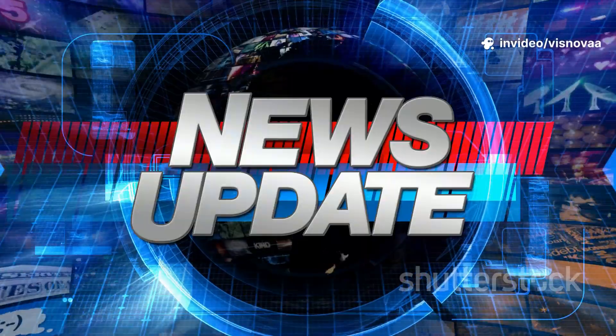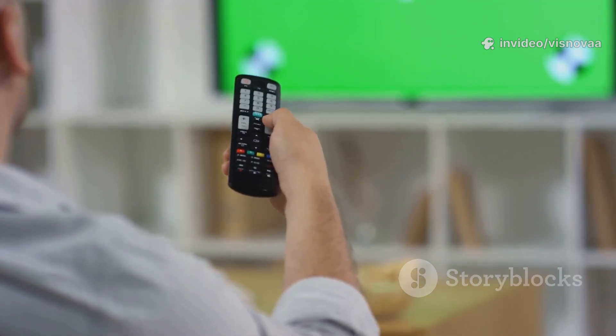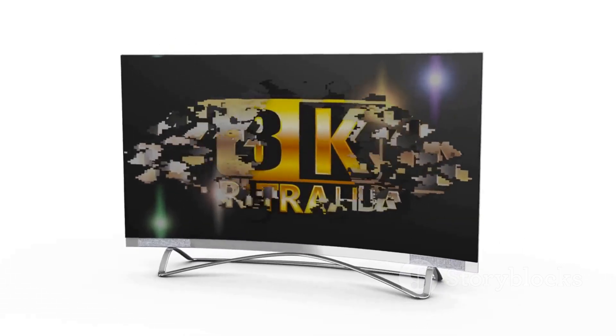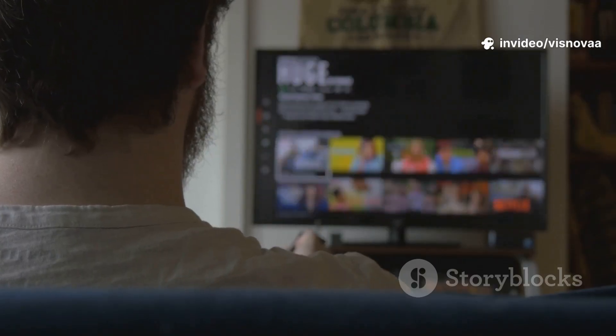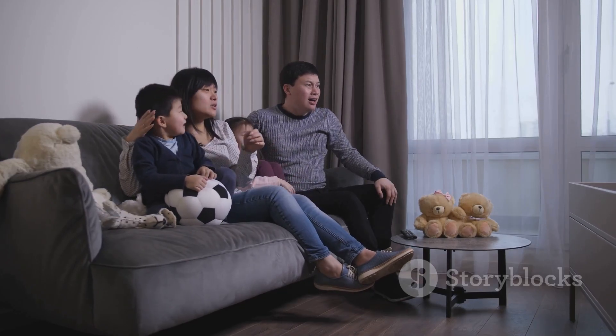The benefits of this setup are clear. You get access to a massive number of channels from all over the world, including sports, movies, news, and entertainment. The quality can be amazing — crisp high definition and even stunning 4K resolutions, provided your internet can handle it. A good IPTV service paired with this app delivers a smooth, lag-free experience. It feels like the future of television, and by the end of this guide you'll know exactly how to get it working.